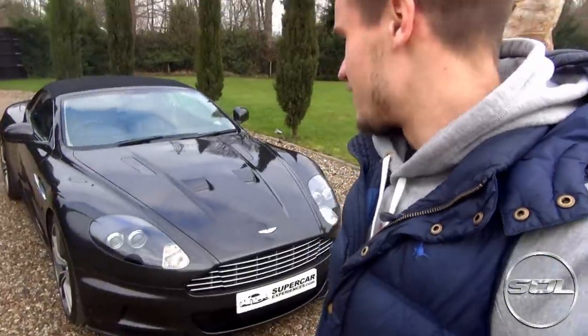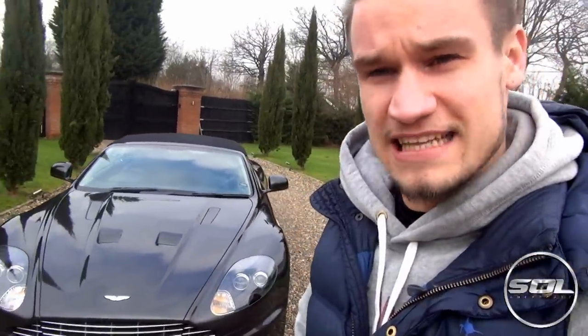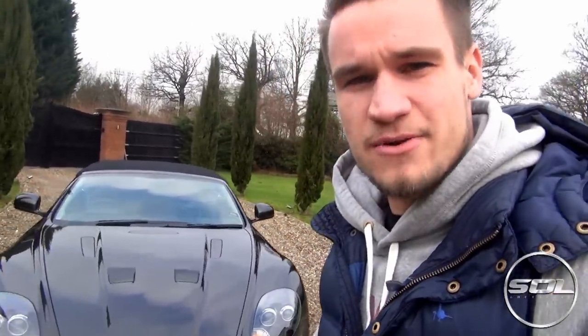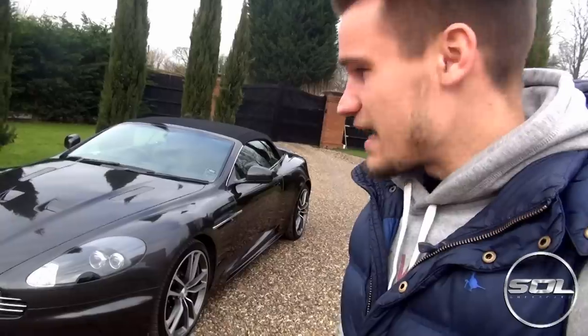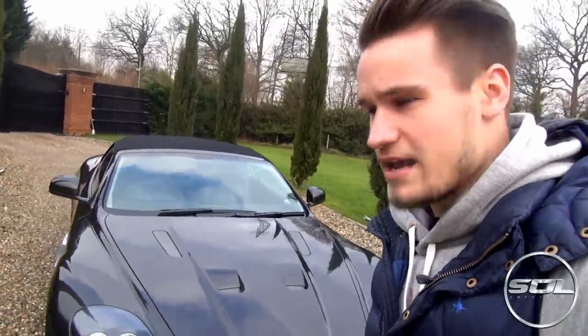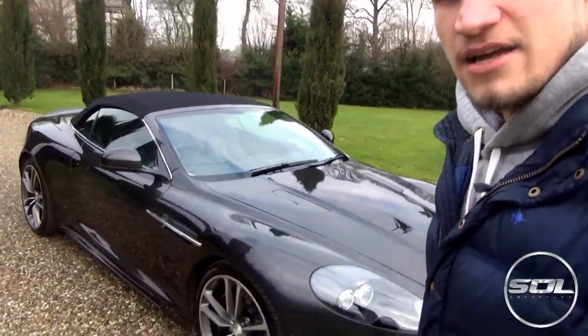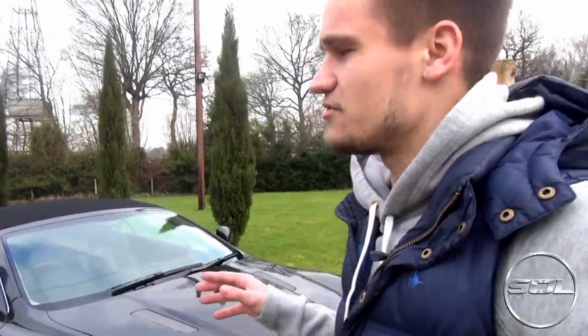Hey guys, welcome to Supercars of London. I'm here with Supercar Experiences and their Aston Martin DBS Volante. Today I've been given special access to get behind the driver's wheel of this incredible car. The Aston Martin DBS has got a huge V12 engine in it. It is in a stunning dark grey and as you can see it's the Volante — the convertible — with fantastic optional extra rims, and I'm really excited to drive this car.